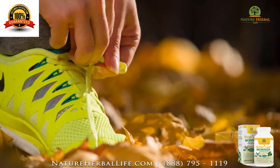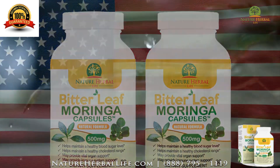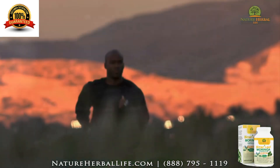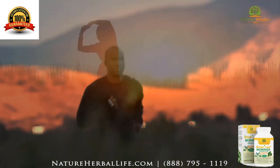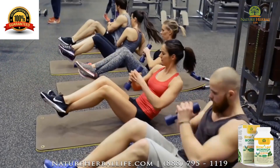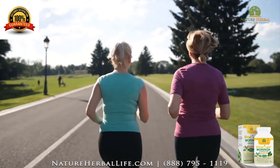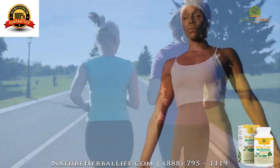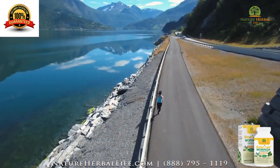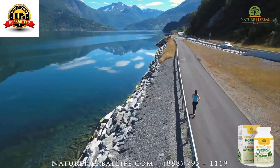Bitterleaf Moringa Capsule is a dietary supplement made in the USA. Our product is 100% natural and formulated to deliver the highest level of health benefit you expect and deserve. Because we only use natural ingredients, our product is guaranteed — what's on the label is what's in the bottle. Plus, all our supplements adhere to the FDA's current good manufacturing practices, ensuring that they are manufactured to high standards of purity, efficacy, and safety.